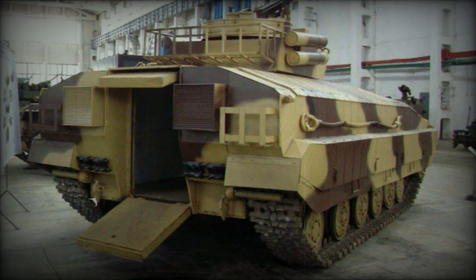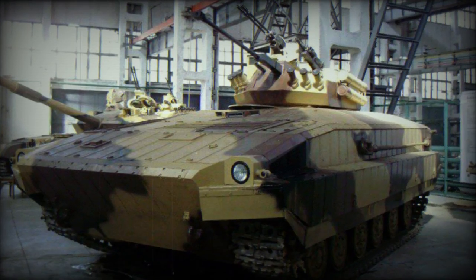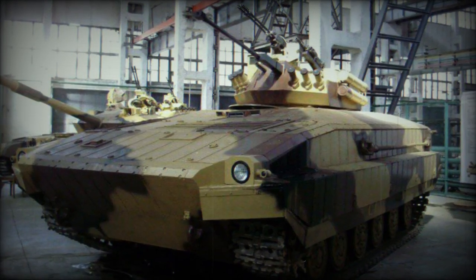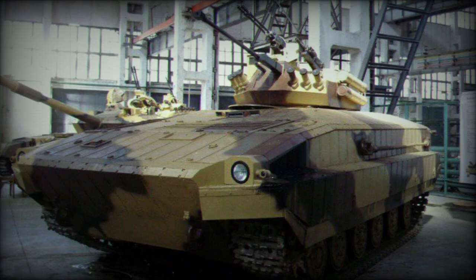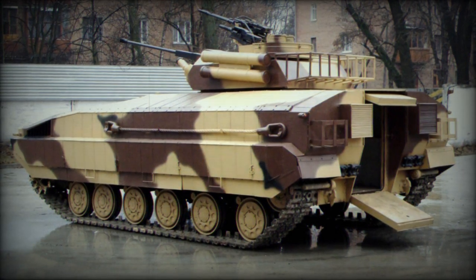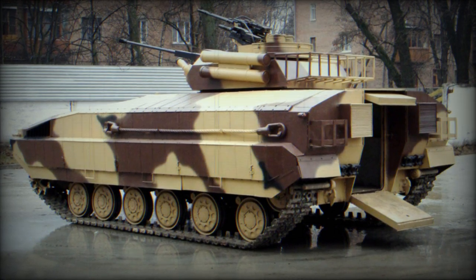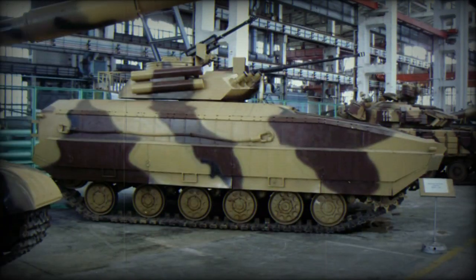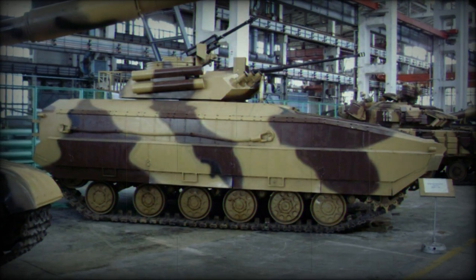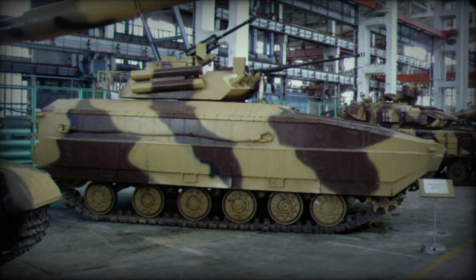The unveiling of the BMPV project showcases Ukraine's commitment to enhancing its military capabilities, particularly in the realm of infantry fighting vehicles. While further details and testing are necessary to fully evaluate the BMPV's capabilities, its development marks a significant step forward for the Ukrainian defense industry and its potential to meet the evolving needs of the country's armed forces. As the project progresses, the global defense community will undoubtedly keep a watchful eye on Ukraine's latest venture in the field of military technology.